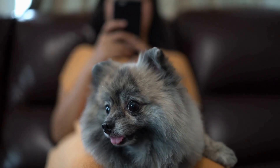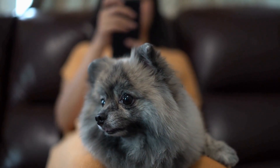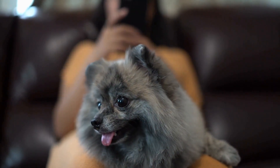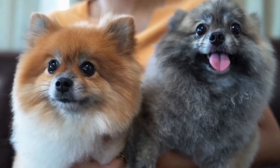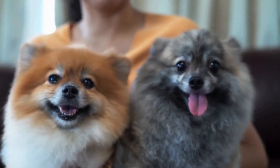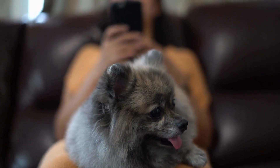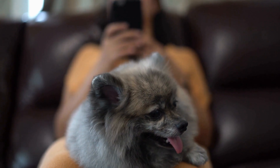6. Use sunscreen. Believe it or not, Pomeranians can get sunburned, especially on their ears, nose, and other exposed areas. To protect their skin, apply pet-safe sunscreen before heading outdoors. Look for a sunscreen specifically formulated for dogs, as human sunscreen can be toxic to pets.